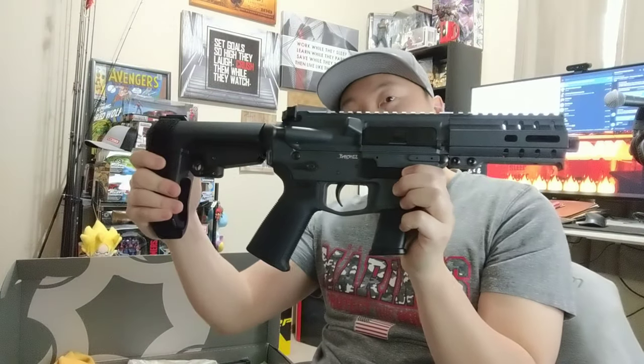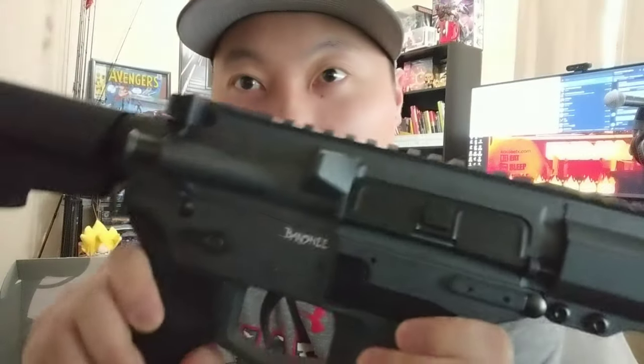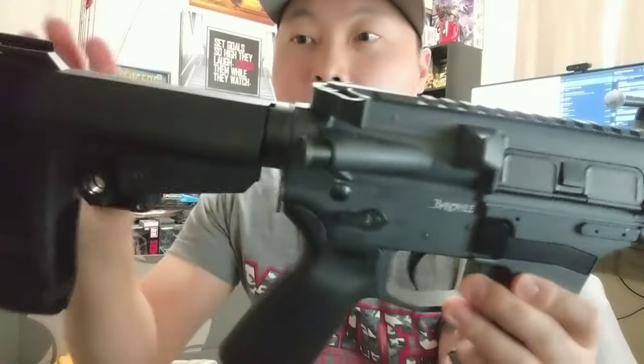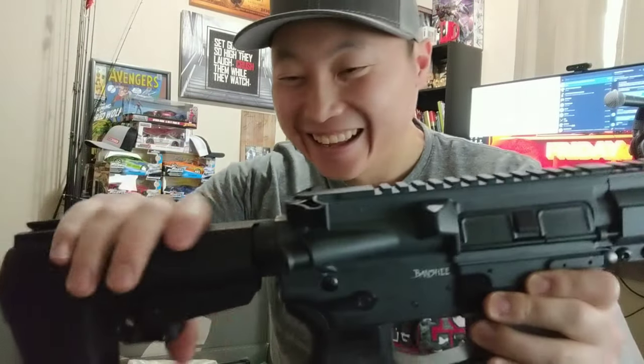It was either picking this one up or the Scorpion. They had a Scorpion over there but it didn't come with the brace — it was about $800 — and it was more bulky and just didn't feel right for me. This gun isn't fully black; if you look closely it's a dark gray — I think it was called slate gray — and everything else is black: the foregrip, the magazine.